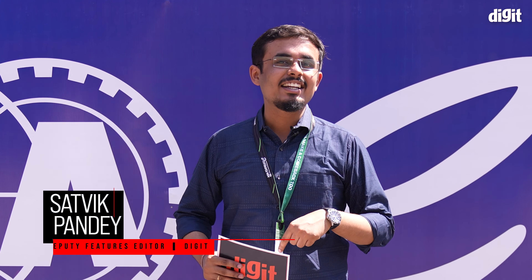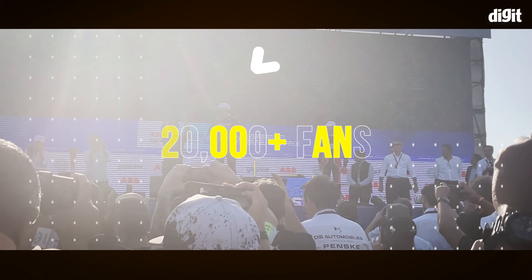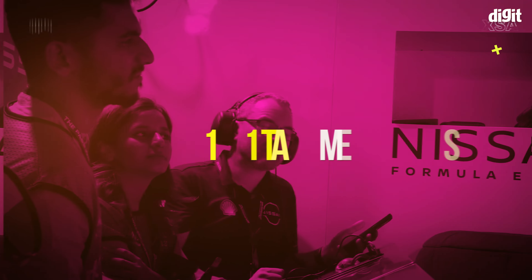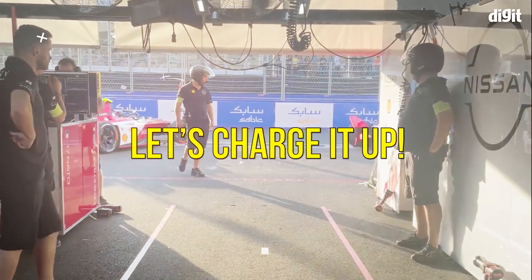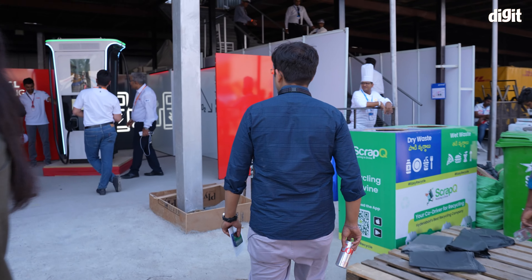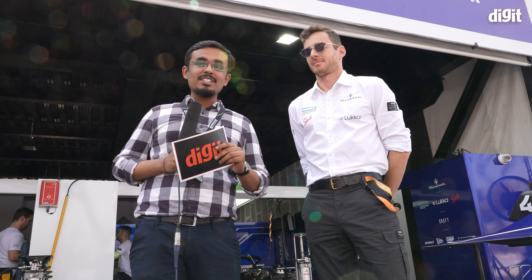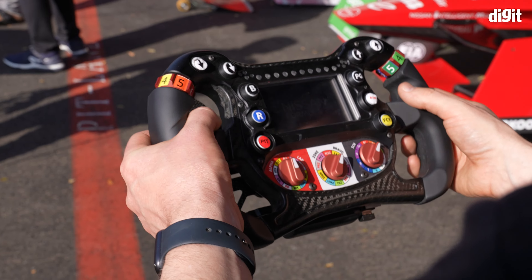The Formula E World Championship is racing here in Hyderabad in India for the first time and we are here to get you some exclusive coverage. Being the geeks that we are, when given a chance, we did some digging around in the garages. We asked them questions about the tech that goes behind Formula E cars. Here's what they had to say.